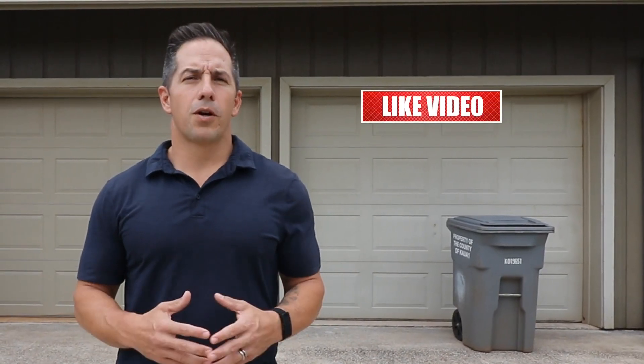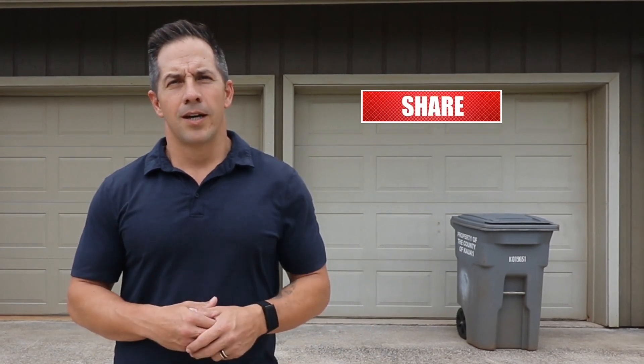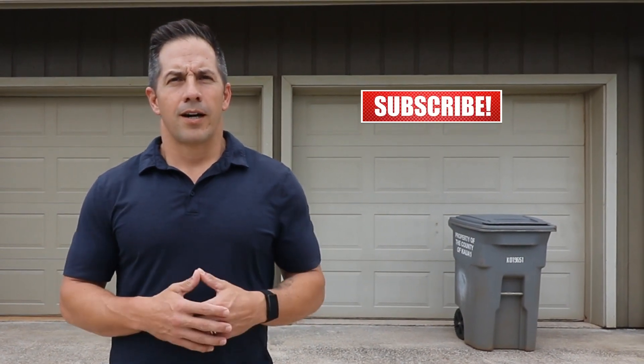Alright guys, hope you liked the video. If you want to see more videos related to Kauai real estate and Kauai in general, subscribe below, make sure you like the video, and if you know somebody that's looking for real estate, make sure you suggest my channel to them. Also, if you want to know how much your home is worth, there's a link in the description below where you can search Kauai real estate and see how much your home is worth. Until the next time, aloha.